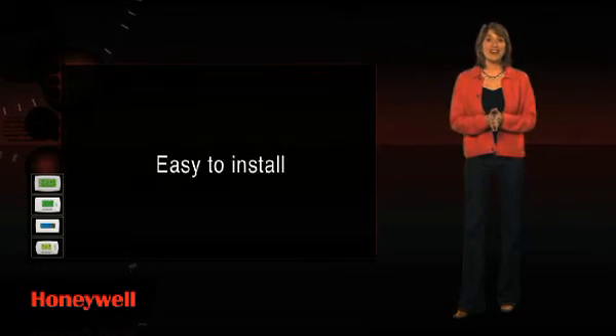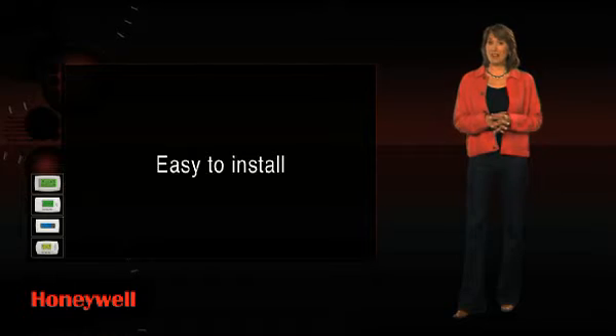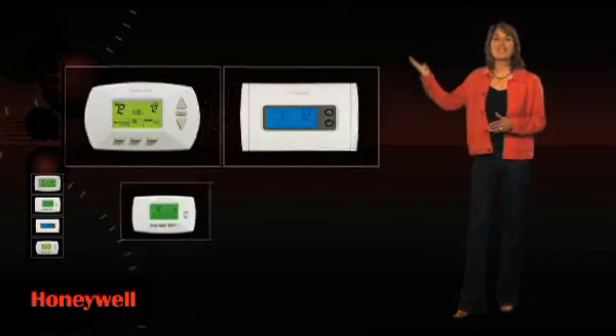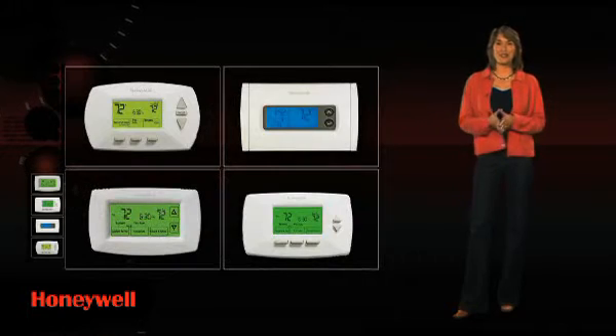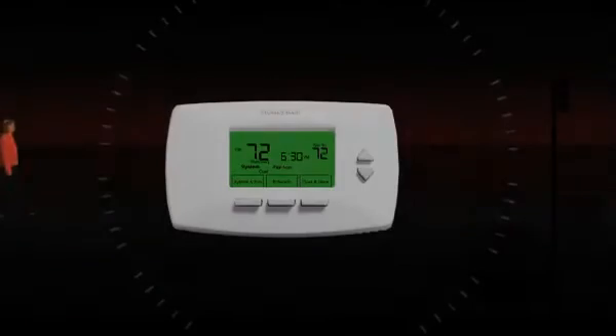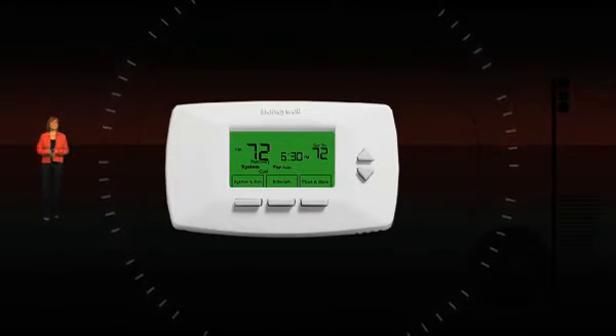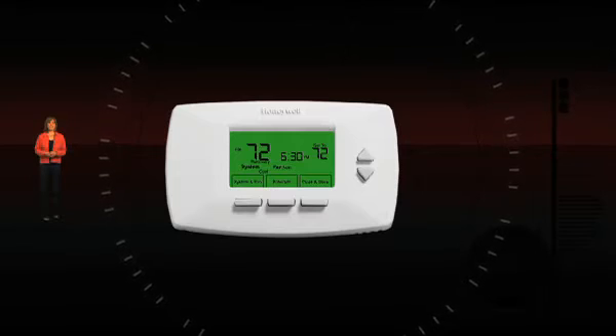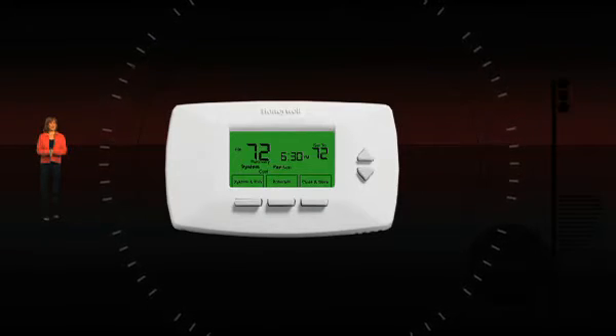They're also easy to install. Honeywell has a thermostat model to work with almost every heating and cooling system type. There are several kinds of programmable thermostats to choose from according to your lifestyle and preference. Each features a clear digital display, and many models show both the setting and the room temperature. There are also several options to choose from.